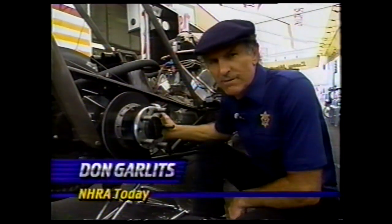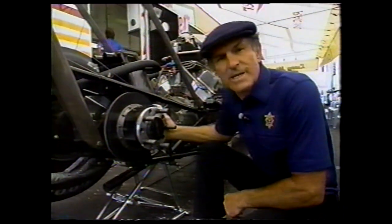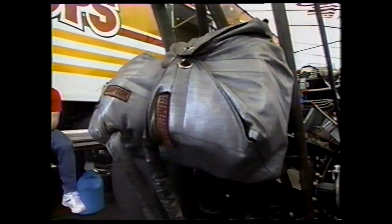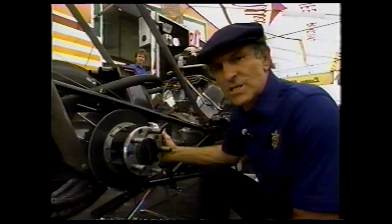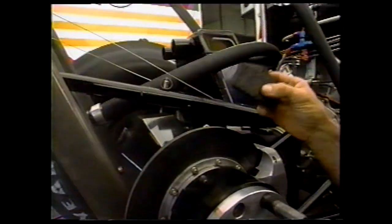In drag racing, the quest has always been for more speed, but you have to stop these vehicles somewhere. With most of the drag strips being constructed in the late 60s and early 70s when the speeds were down, what were we going to do when the speeds came up so dramatically? Well, NHRA mandated that we have dual chutes. That was good for a while, but as the cars approached 300 miles an hour we had to have more stopping power. And here on Shirley Muldowney's car we see the latest innovation — carbon fiber rotors and carbon fiber pucks.